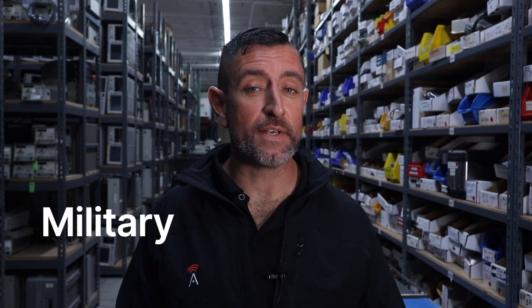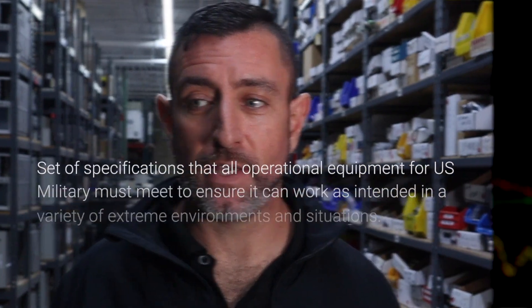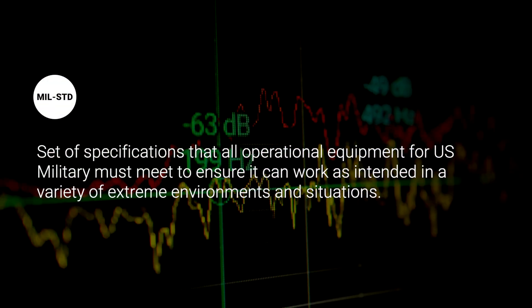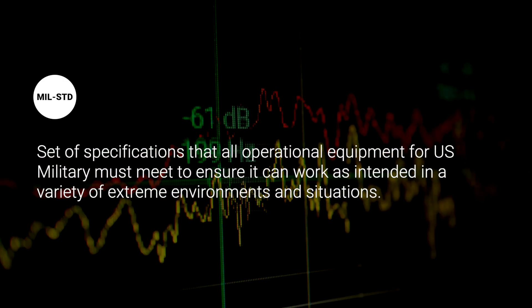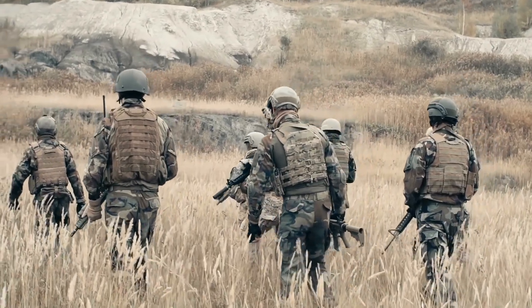Today we're going to talk about military standard testing. Military standard testing is a thorough set of specifications that all operational equipment going to the United States military goes through to make sure that it can work in any environment. Anything that goes into the hands of soldiers, marines, or airmen needs to be working.